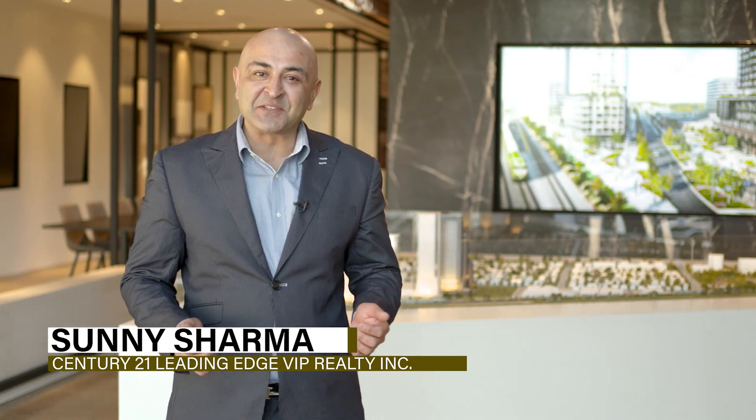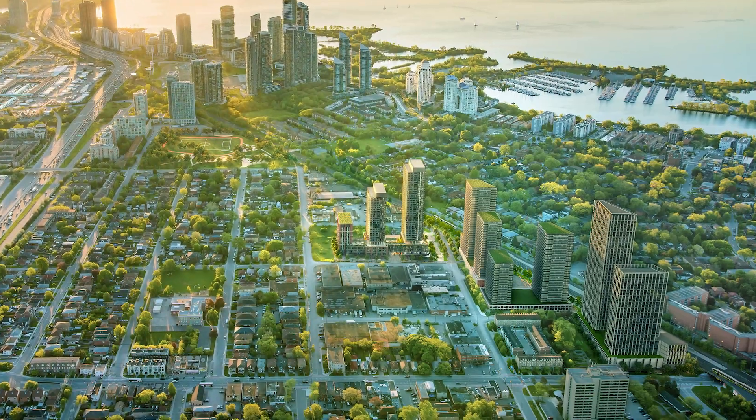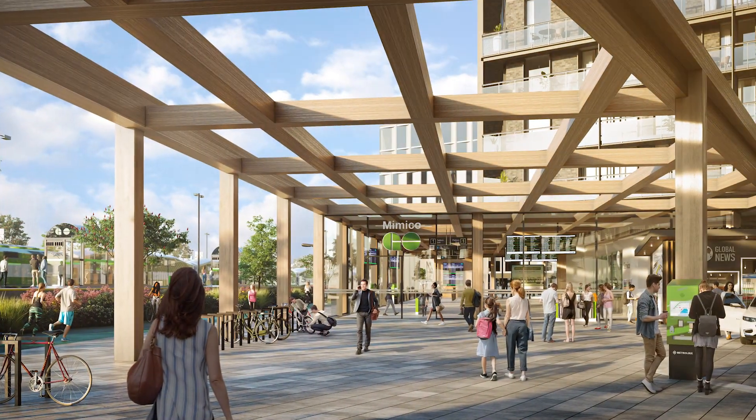Hi everyone, I'm here today at Grand Central Mimico, the future home of Toronto's new master plan and first transit-tailored community in partnership with Metrolinx. Check out this stunning experience centre — a one-of-a-kind neighbourhood launching very soon.